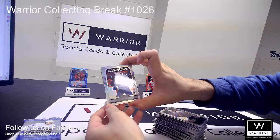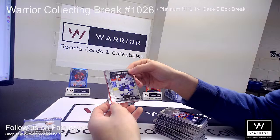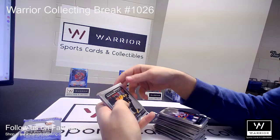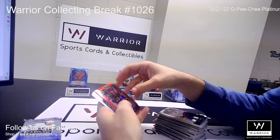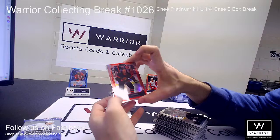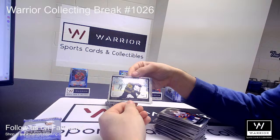We got a Marquee Rookie Refractor for the Avalanche of Sampo Ranta. Another Marquee Rookie for the Devils of Tyce Thompson. Marquee Rookie for the Tampa Bay Lightning of Alex Barbeaulet. And another Marquee Rookie for the Boston Bruins of Oscar Steen. We got a Red Prism for the Senators of Josh Norris, numbered to 199. And a Photo Driven for the Bruins of Patrice Bergeron.